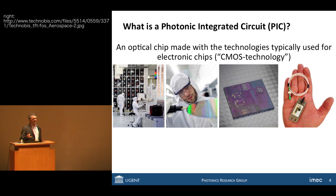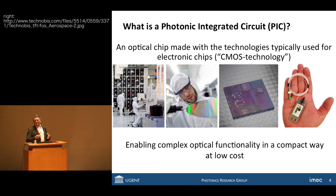All the computer chips in our laptops and all the chips in our mobile devices are made of silicon electronics using CMOS technology. You take a fab, a clean room, and on wafers you process devices, and that gives you a chip — in my case, an optical chip. You put it in a package and you're ready to use it. This enables complex and sophisticated optical functionality in a compact way and at low cost.